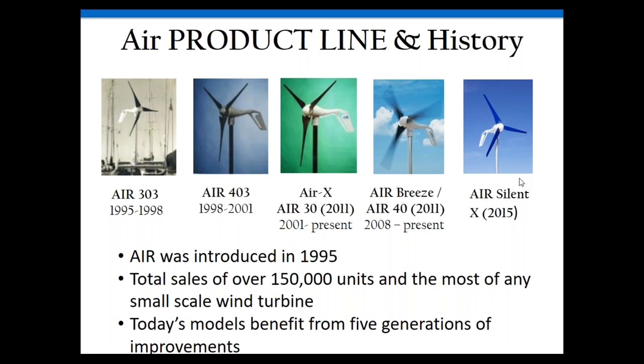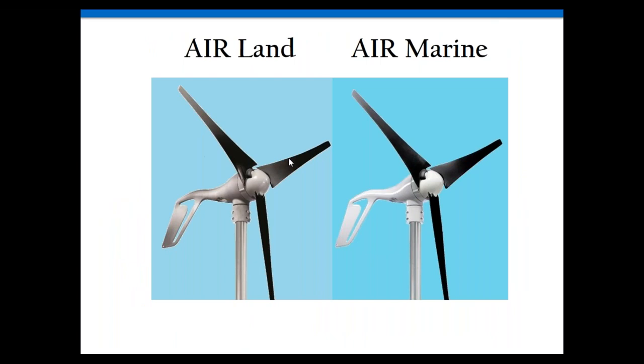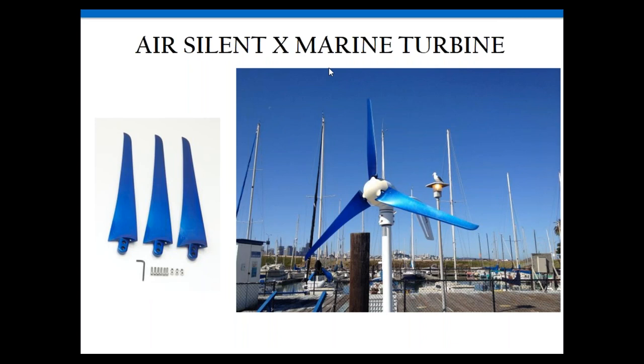The turbine weighs 15 pounds, has a 1.2-meter rotor diameter (46 inches), and comes in a land version with cast aluminum housing and a marine version with marine-grade corrosion-resistant finish. We have six models across 12, 24, and 48 volts. We also offer an upgradable blade set — carbon fiber, hand-laid with aerodynamic trips on the trailing edge — that makes the turbine very quiet. If customers have a loud turbine like the Air-X, you can upgrade to this blade set. Sunwise can provide this upgrade.